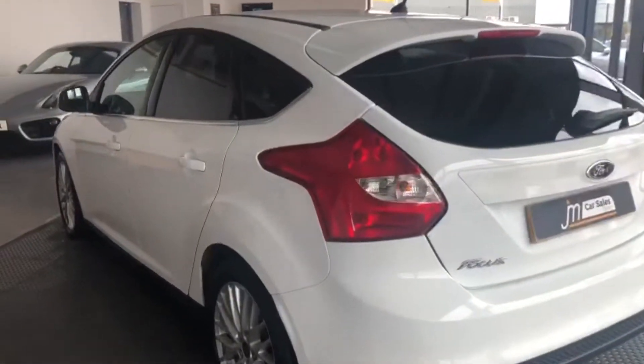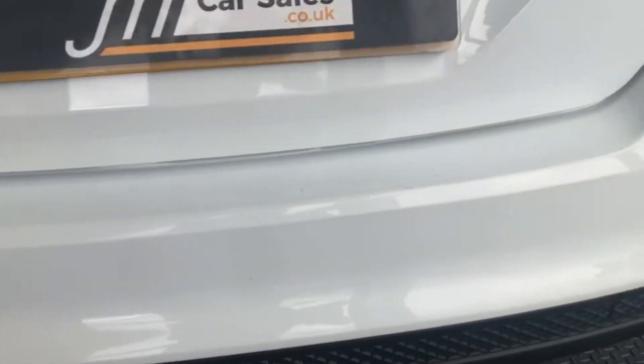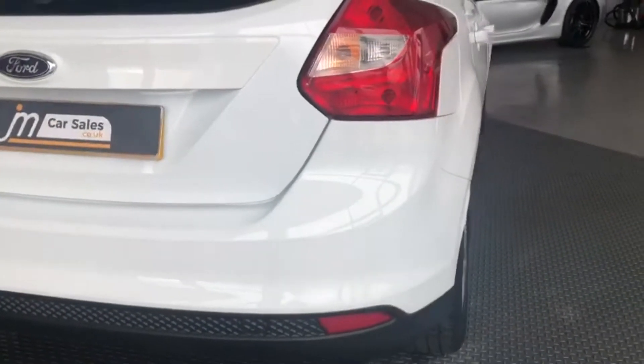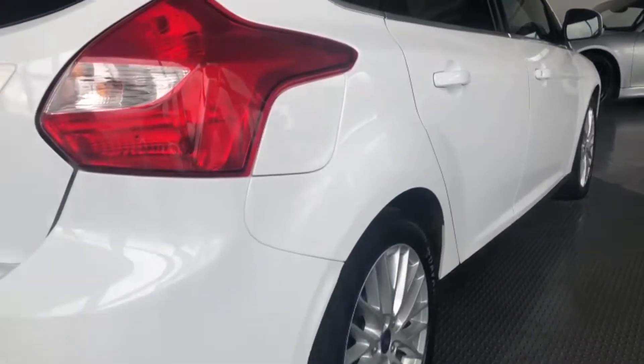Over here on the bumper there's no major scratches along there. We've changed the Ford badge as well, which is a common problem from corrosion. Nice, nice cap.